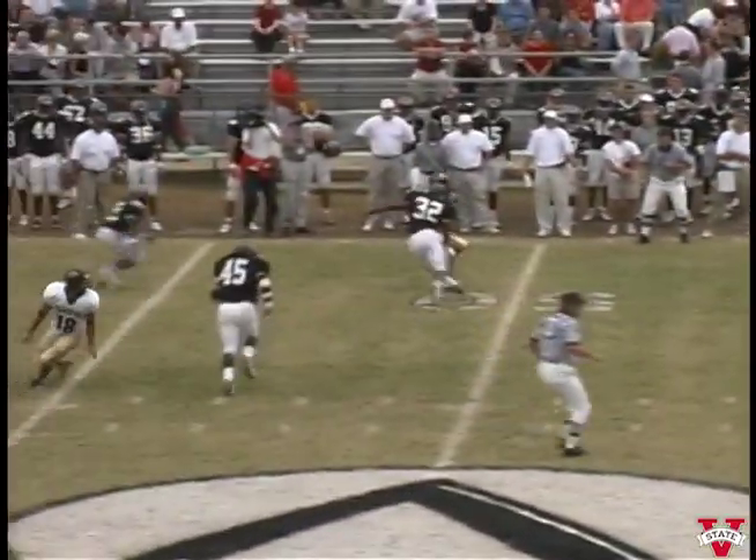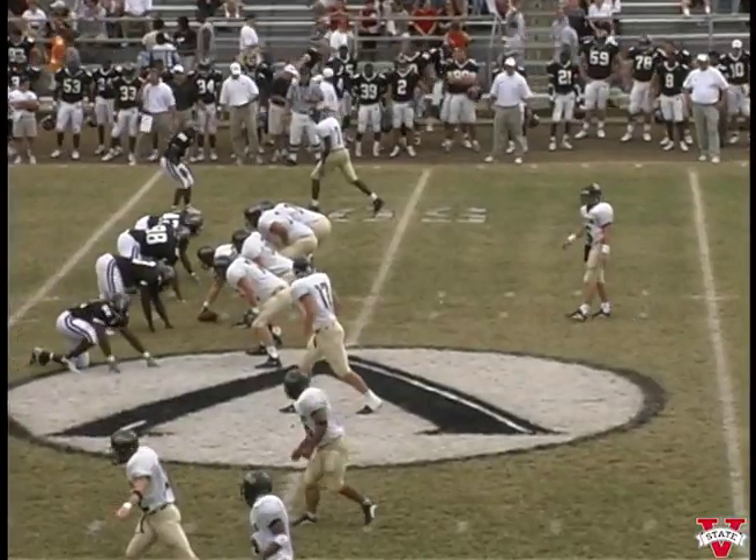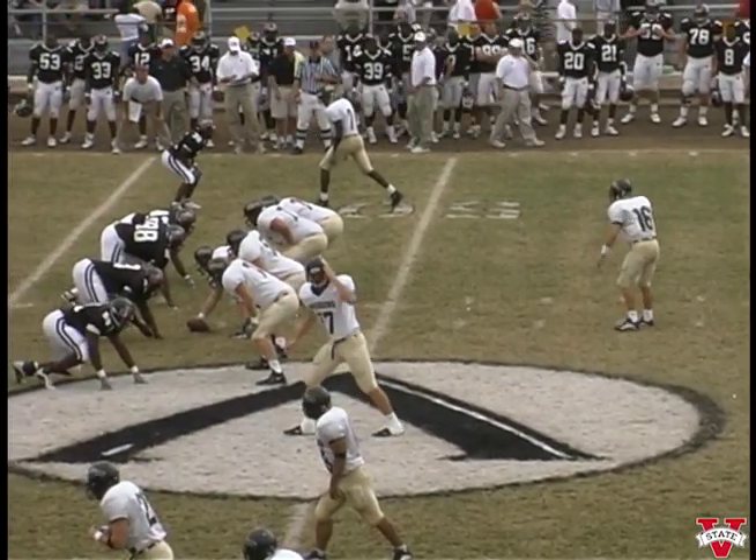Quarterback wants to throw out here and there's a flag — catch is made! First down across the fifty. First and ten for Harding. Far side of the field, one on the home side, no backs — empty backfield again, four down linemen.